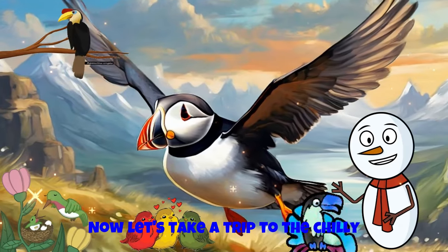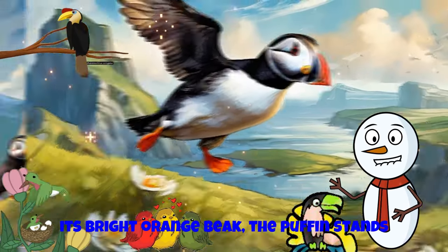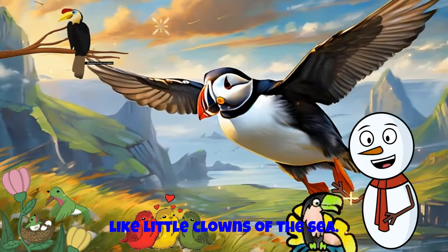Now, let's take a trip to the chilly Arctic waters to meet the puffin. With its bright orange beak, the puffin stands out against the snowy landscape. They're like little clowns of the sea.